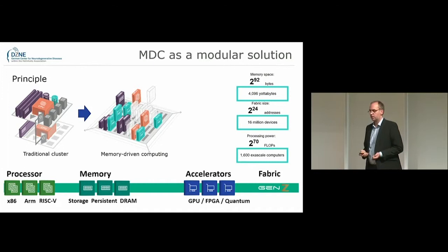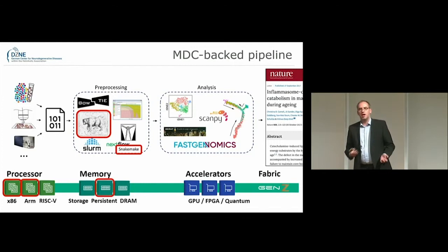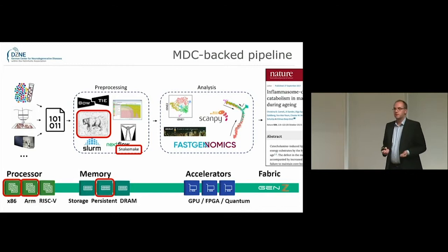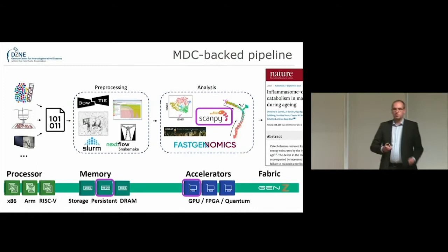So how can we use memory-driven computing for our bioinformatics applications? We can look at the two major categories. For pre-processing, I might use a pipeline based on Snakemake that uses Kallisto. From previous experience this exploits processors in particular, and I store my results at a certain position in memory. I can then continue with my pre-processed data for analysis using ScanPy. ScanPy makes use of GPUs, and as you can see by the frame and the memory, it uses the same memory location — so we avoid additional data transfers to make the overall system more efficient.